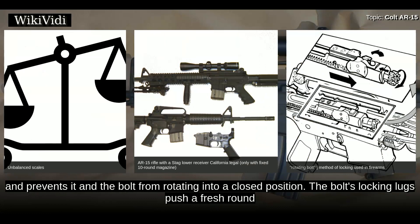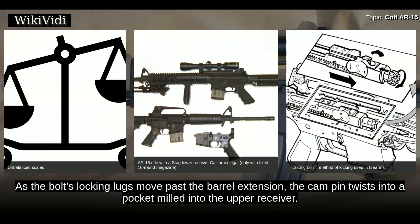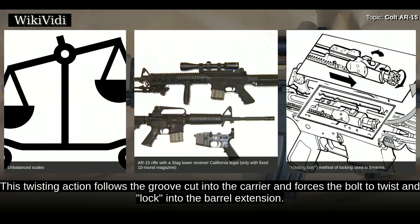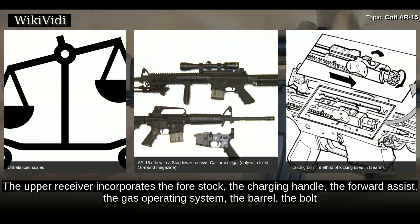A groove machined into the upper receiver guides the bolt cam pin and prevents it and the bolt from rotating into a closed position. The bolt's locking lugs push a fresh round from the magazine as the bolt moves forward, guided by feed ramps into the chamber. As the bolt's locking lugs move past the barrel extension, the cam pin twists into a pocket milled into the upper receiver, following the groove cut into the carrier, forcing the bolt to twist and lock into the barrel extension.